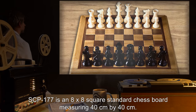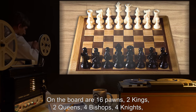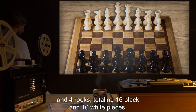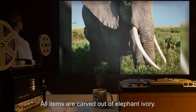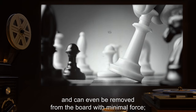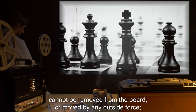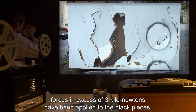Description: SCP-177 is an 8x8 square standard chess board measuring 40 centimeters by 40 centimeters. On the board are 16 pawns, 2 kings, 2 queens, 4 bishops, 4 knights, and 4 rooks, totaling 16 black and 16 white pieces. All items are carved out of elephant ivory. The white pieces are movable and can even be removed from the board with minimal force. The black pieces, however, cannot be removed from the board or moved by any outside force.